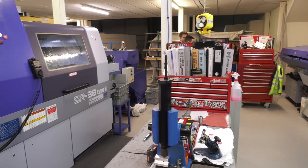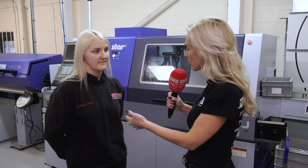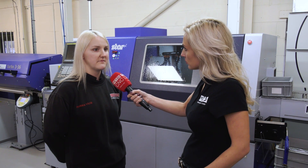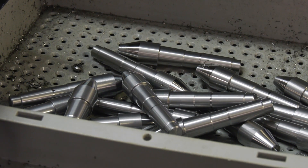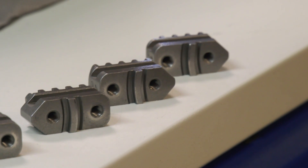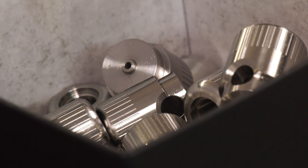So when you started to learn and set up the machine, did you go to Star GB on a course? After about a year and a half, when I was finished with setting up and manual preparations, then I went to Star in Derby and we had really good teachers and we were learning how to program the machine.